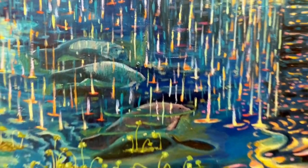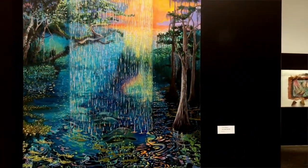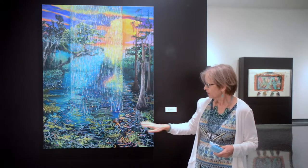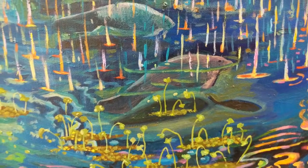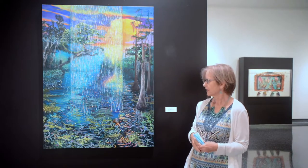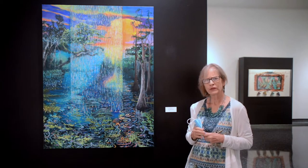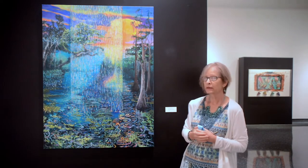I wanted to have a curtain in the middle of the painting that you could see through. I also wanted to be able to see through the surface of the water to what was living underneath — the manatees and the fish — and also what was on the surface, which is all these crazy water plants. So I was working on multiple layers, and as I went the colors were all competing with each other in a kind of chaotic way. This is what I ended up with.